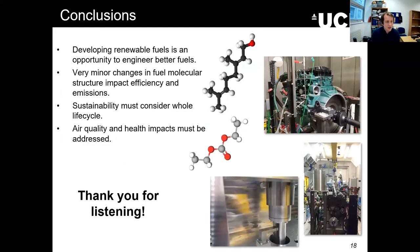I've rushed a little for these last five minutes, but it's been a pleasure to share some of our research here on developing renewable fuels. Thank you again. I think there's some time for a few questions now.